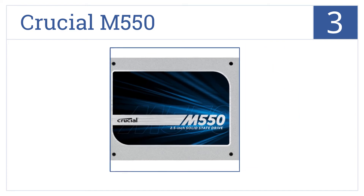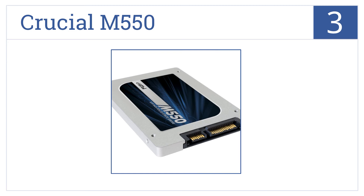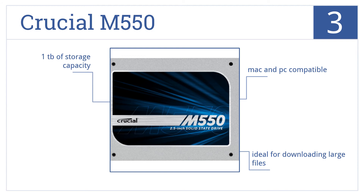Nearing the top of our list at number 3, the Crucial M550 is capable of loading your files and programs almost instantaneously. It's also designed to maximize your internal battery life. It's Mac and PC compatible, ideal for downloading large files, and comes with 1TB of storage capacity.